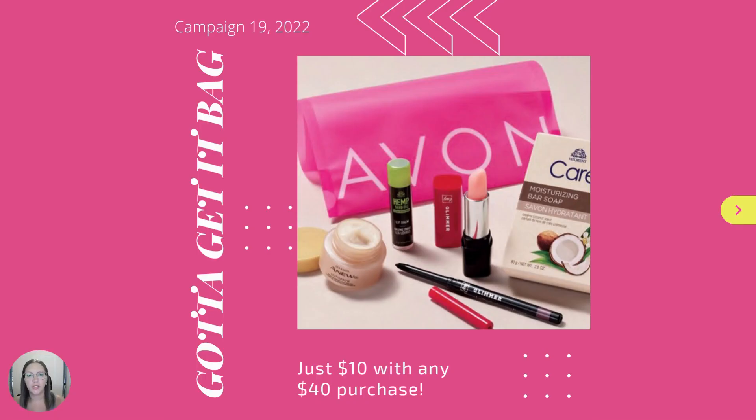Campaign 19 also features a Gotta Get It Bag for just $10 with any $40 purchase. Featuring a collection of best-selling trial-size and full-size products, this bag is a must-add to any qualifying order.